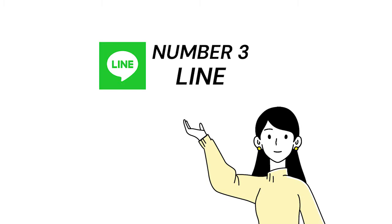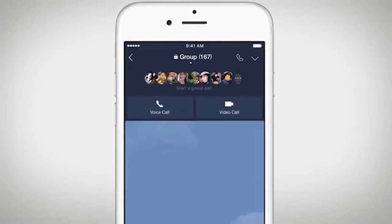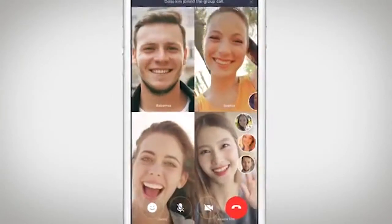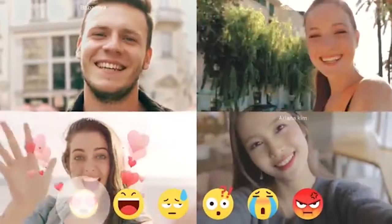Number 3: Line. Line is a freeware app for instant communications on electronic devices such as smartphones, tablet computers, and personal computers. Line users exchange texts, images, video, and audio, and conduct free VoIP conversations and video conferences.